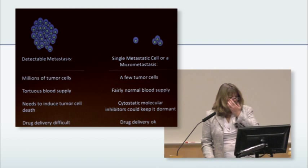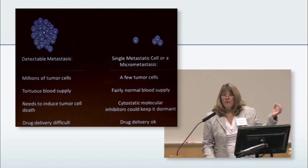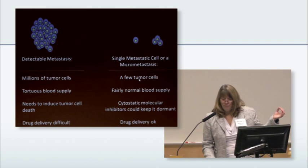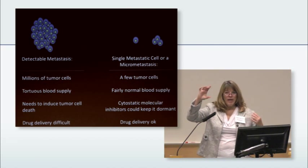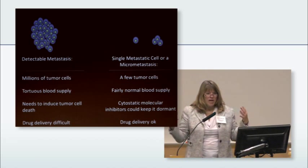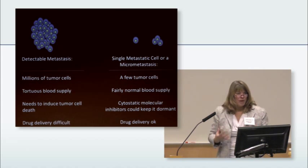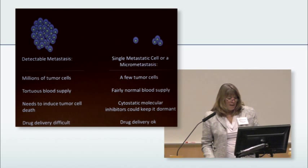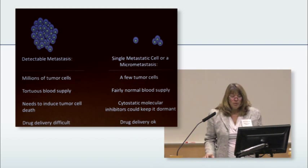Here's the idea. Here's a detectable metastasis — it's a pile of tumor cells, millions of them. And this could be a single cell, which we can't find on scans, or a little micromet, just a couple of tumor cells. When a tumor has grown this big, we've all heard of angiogenesis — it has developed a very strange blood supply called tortuous, not neatly organized the way our normal body is. A single cell or a couple of cells usually hugging a blood vessel has a fairly normal blood supply.